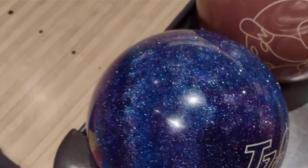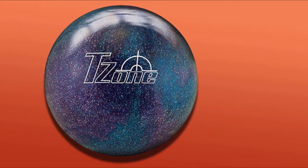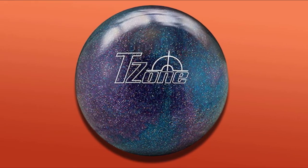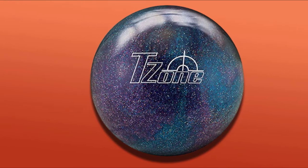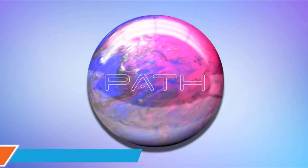The ball has received high ratings by users. You can get it in different colors including aqua, blue, and silver. The coverstock is made of polyester which gives it a royal shine. Considering its features, this is one of the most desired bowling balls for newbies.